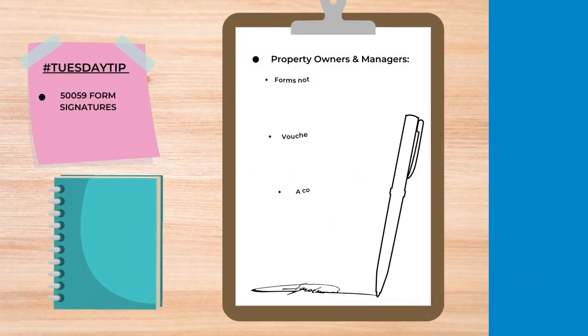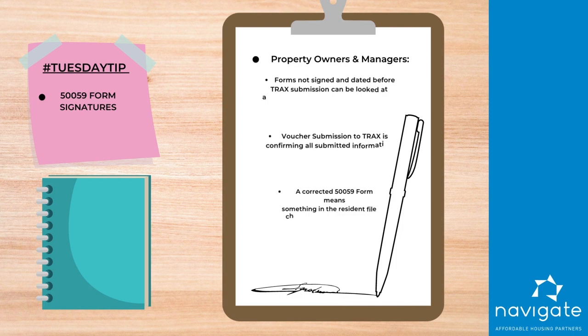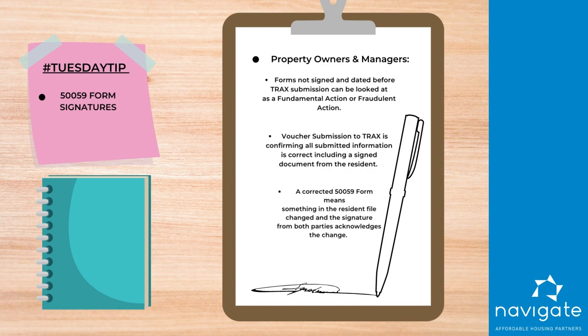Often we find that the 59s were not signed or dated prior to TRACS submission. We find those when we go out on MORs. This can be looked upon as a fundamental action — it could be a fraudulent action. When submitting your voucher to TRACS, management is confirming that the information is correct and that they have a signed document in the file by the resident, that the information contained on the 50059 is true and correct.